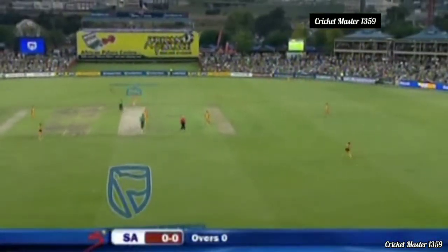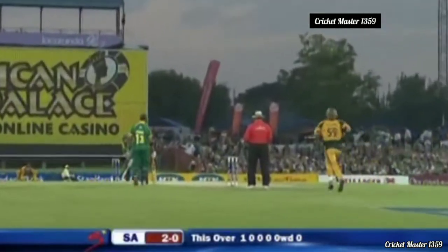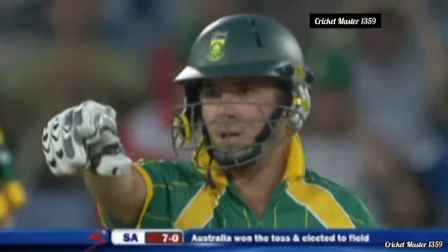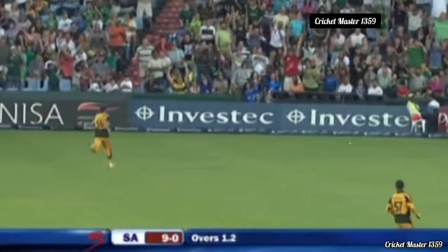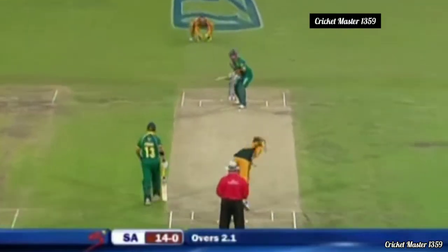Bracken starts with a slower one and Peterson finds the gap to get South Africa scoring off the mark. A scampered single — good running. Then a beautiful stroke, four away to the offside, threading the needle with precise timing. A push and run leads to possible overthrows — they go for four more. Gibbs gives himself a bit of room going over the inner ring, and they get back for two.